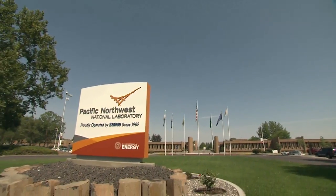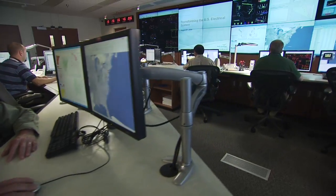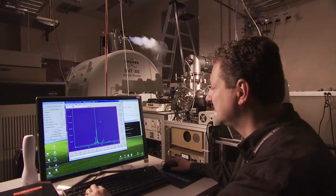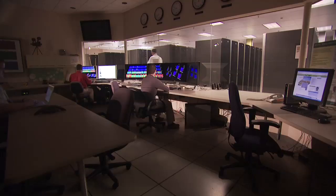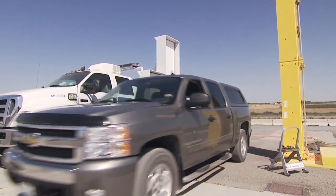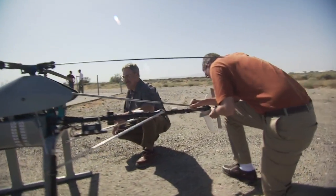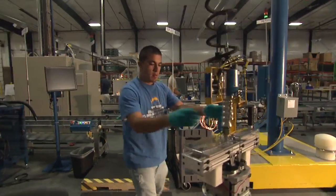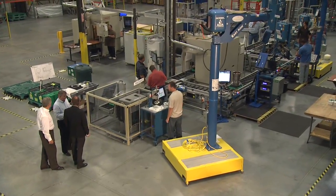Pacific Northwest National Laboratory is one of ten of the Department of Energy's research laboratories. Located in Richland, Washington, PNNL has been operated by Battelle, a non-profit international science and technology enterprise since 1965. Battelle's founding philosophy parallels the DOE's mission to improve the quality of American lives through science and technological innovation. This goal is exemplified in Infinia's successful development of powerful new technologies that are using renewable resources to create abundant sources of clean energy.